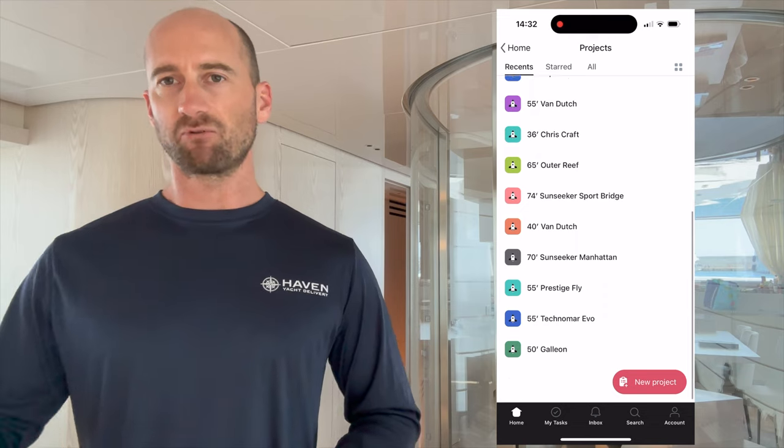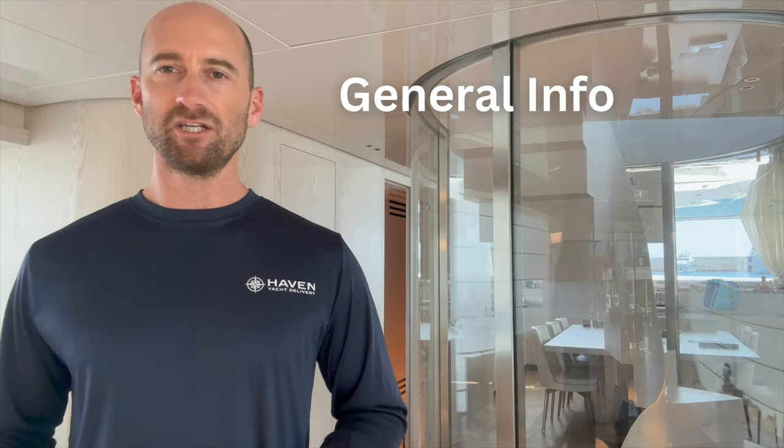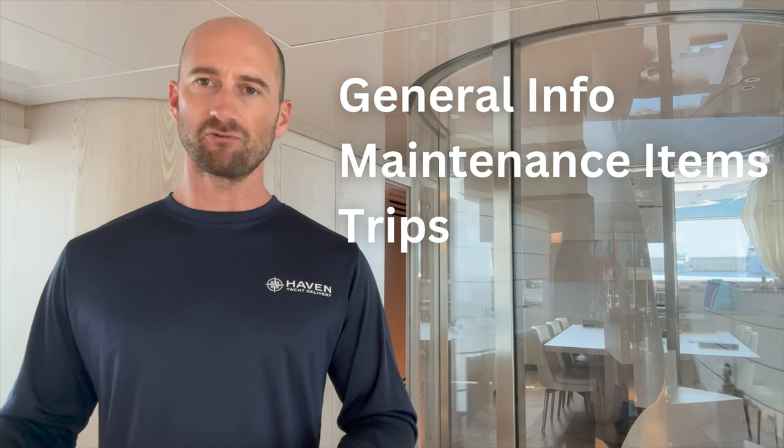So within Asana, we manage each boat under projects. Each boat is a separate project, and projects are further broken down into three separate sections: general info, maintenance items, and trips.